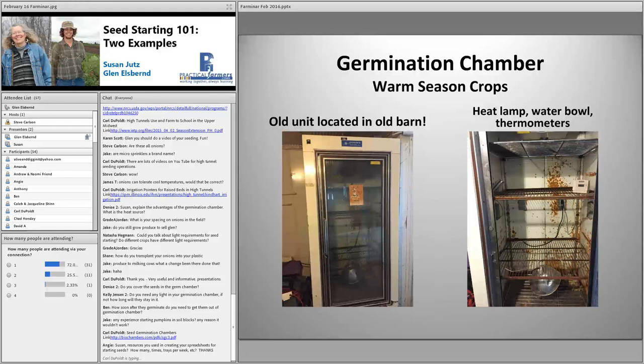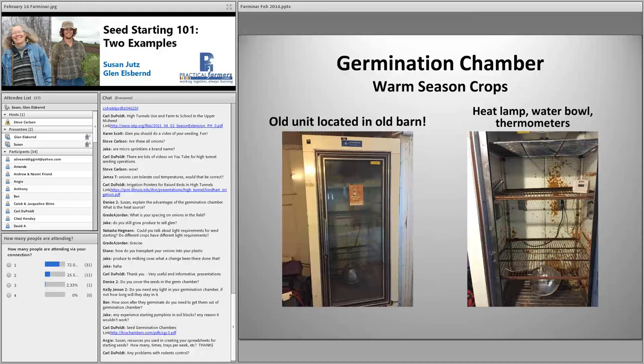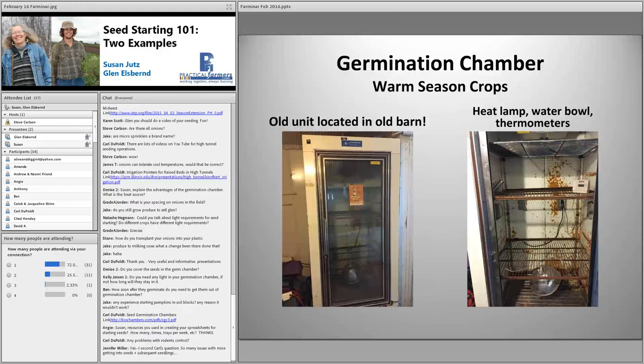There's a question from Denise: do I cover seeds in the germ chamber? I don't cover them. I would say technically there are probably different light requirements for starting seeds, but in our system it's a pretty tough love approach. They survive and they're really sturdy — we seldom have problems with them. When I've read the books about how you're supposed to start seeds, we're not really necessarily doing it that way, nor are we treating our seedlings according to the book, but they seem to do well. It's about figuring out your own system and what works for you.